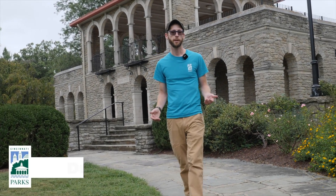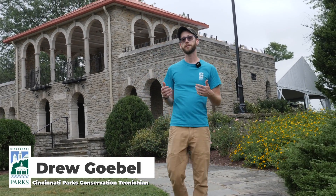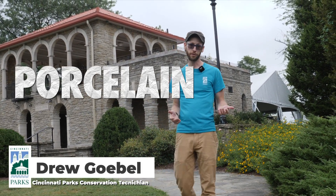Hi, I'm Drew Goebel with the Cincinnati Parks Conservation and Land Management Team and we're here today in Alms Park to talk about an invasive vine that's a threat to our natural areas called porcelain berry.